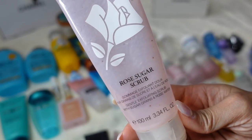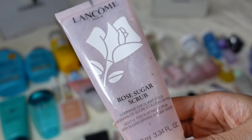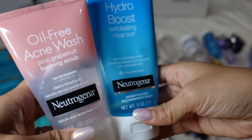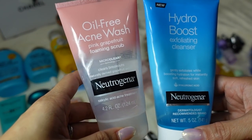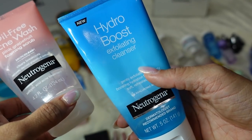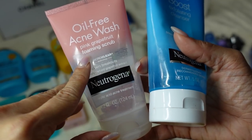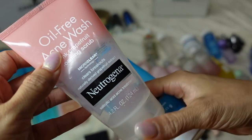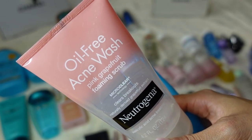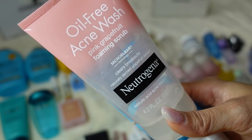From Lancôme, I really love this Rose Sugar Scrub — it's an exfoliating facial scrub made with sugar that smells so good. I use it in the shower. Also from Neutrogena I have the Hydro Boost Exfoliating Cleanser and the Oil-Free Acne Wash. I use the exfoliating cleanser in the shower because it's less messy. The Oil-Free Acne Wash in Pink Grapefruit I actually use as a body scrub. I get some body acne sometimes, maybe because I go to the gym frequently and don't shower right away, so I use this as a body wash and I think it helps.